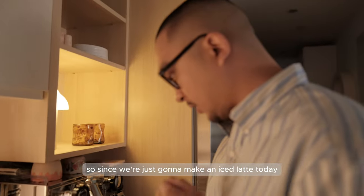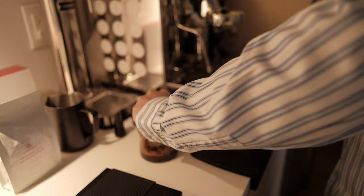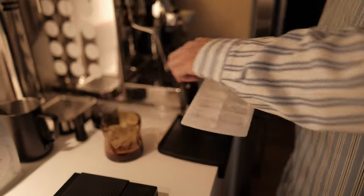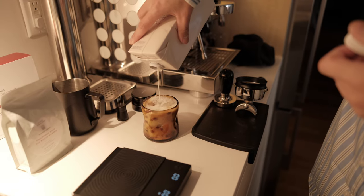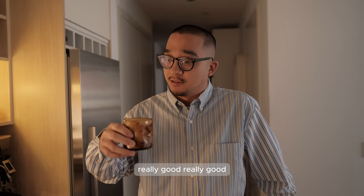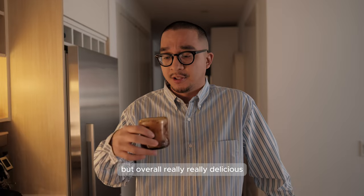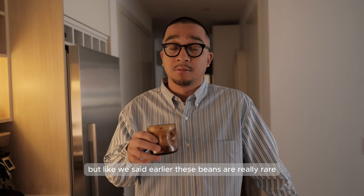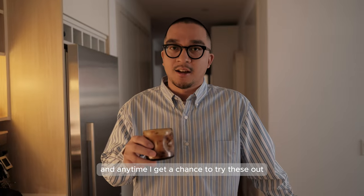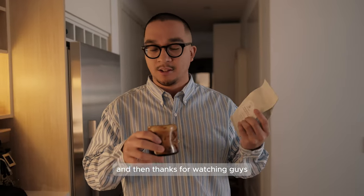Since we're just going to make an iced latte today - no latte art - and we did the shot straight into the cup, I'll just put some ice into the cup. Let's see how it tastes. Really good, really good. I think the tasting notes that we talked about earlier come through really subtly, but overall really, really delicious. I think I'm just happy to try out beans from the Philippines. These beans are really rare and are having a resurgence, and anytime I get a chance to try them I'm going to. I think Blue Bottle did a really good job, so I'll continue to try these and make another video of the other bag. Thanks for watching guys!